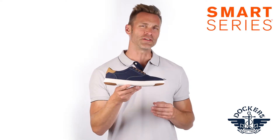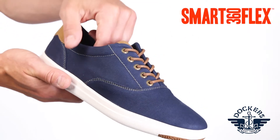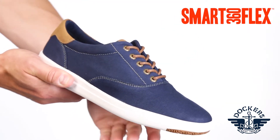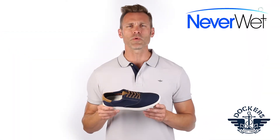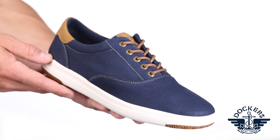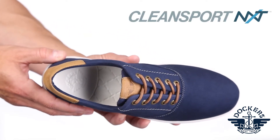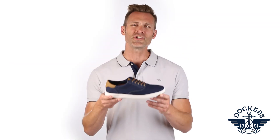Experience smart series innovation from Dockers in the Kepler lace-up sneaker, crafted with the Smart 360 Flex upper — a four-way stretch fabric created for ultimate comfort and flexibility. Treated with a revolutionary liquid and stain guard for easy care, this shoe features a footbed treated with Clean Sport NXT, an antimicrobial technology guaranteed to provide freshness throughout. These shoes are genius.